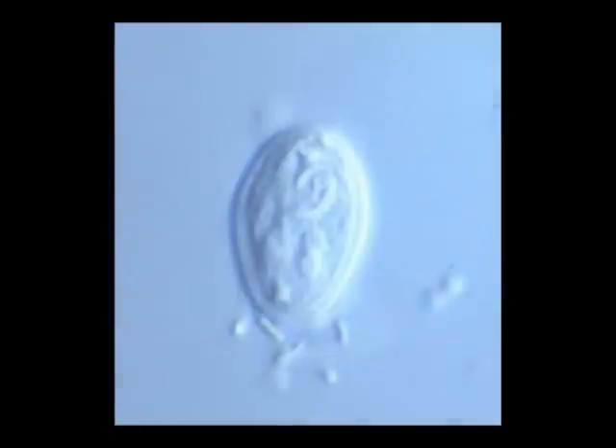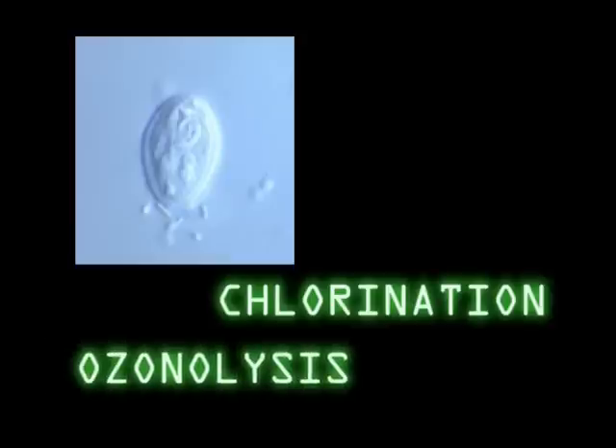What the students don't know is the water itself is not the only hazard to this unsuspecting victim. Giardia lamblia can survive for weeks to months in water in its cyst stage, and is highly resistant to water treatment methods such as chlorination and ozonolysis.